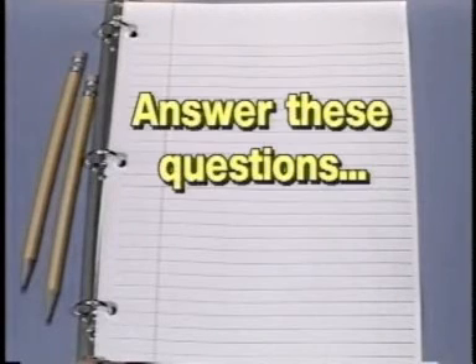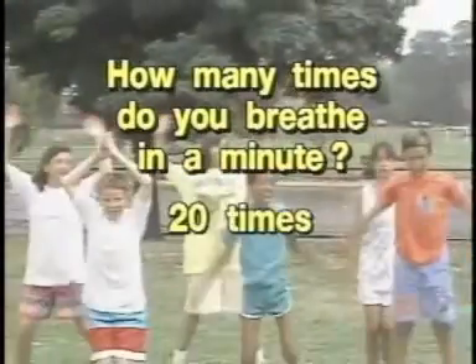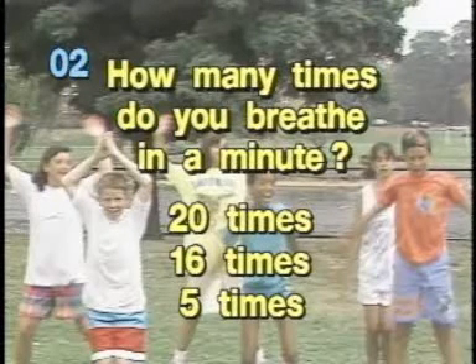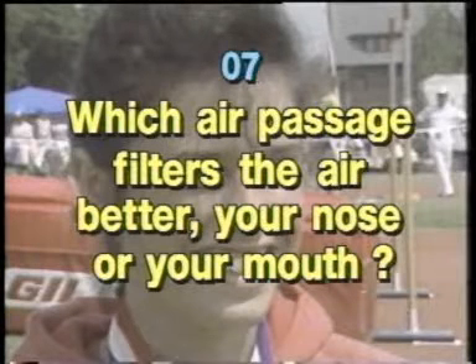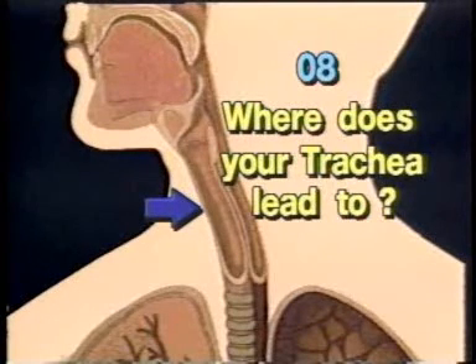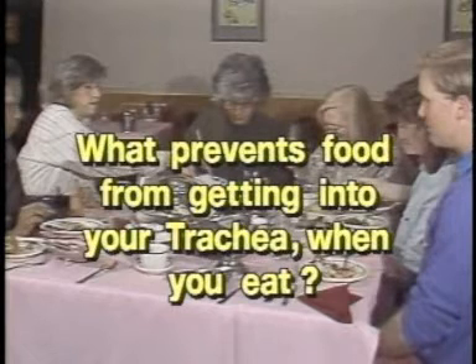Now take out a piece of paper and answer these questions. One: On average, how many times do you breathe in a minute? Twenty times? Sixteen times? Or five times? Two: Which air passage filters the air better — your nose or your mouth? Three: Where does your trachea lead to? Four: What prevents food from getting into your trachea when you eat?